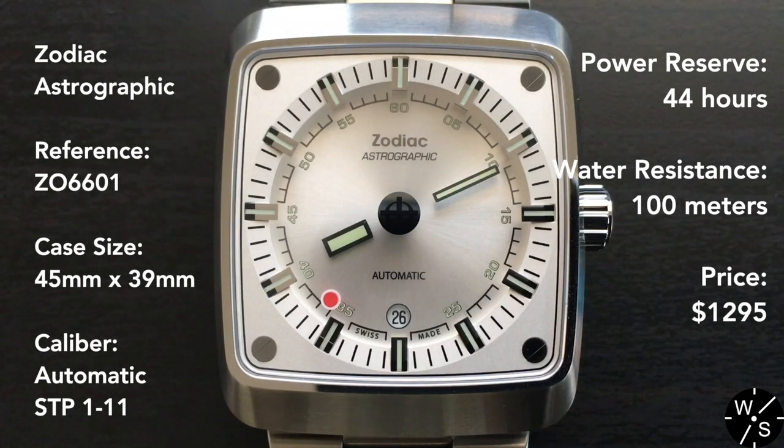What do you think about the Zodiac Astrographic? Let me know in the comments below, and if you enjoyed this video, please like and subscribe.